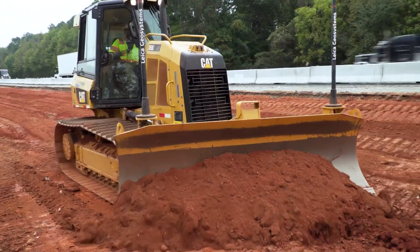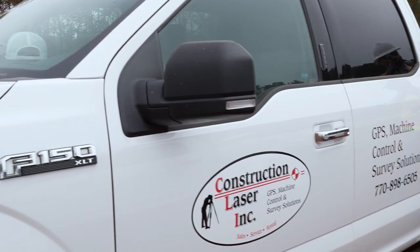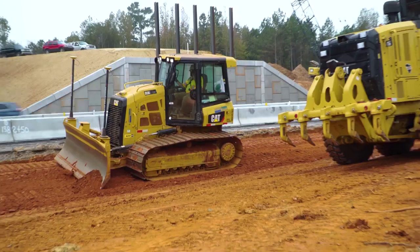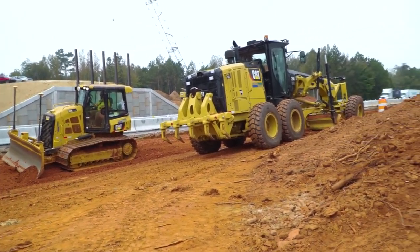My experience with Leica in the past led me to setting up a meeting with Steven and Warren and the team at Construction Laser. Construction Laser is, for our region here, my local Leica Geosystems dealer on the machine control side and on the survey side. They helped us out a lot with Leica equipment and have supported us from day one.